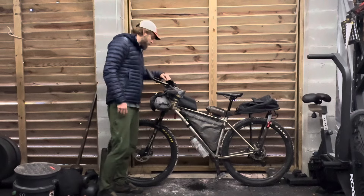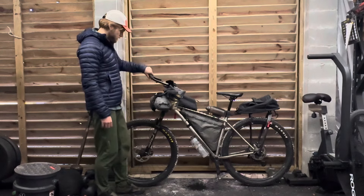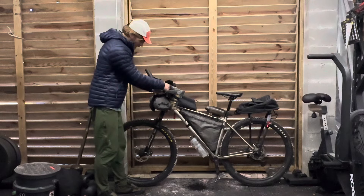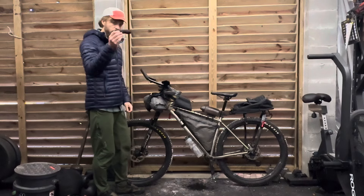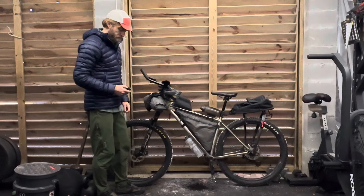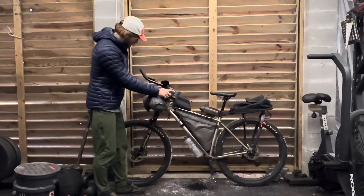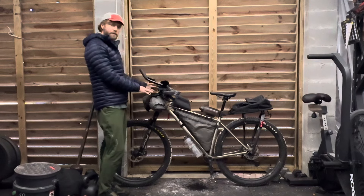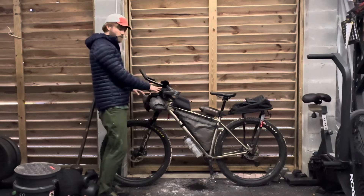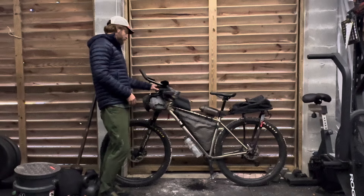I had my phone up here on a Quad Lock mount, which I really liked. For my lighting, I had two Phoenix BC 26R lights — these are awesome lights, they get super bright. After doing some research I realized I'd like to have two of them. I had one on each side, which let me run each at a lower output versus having one running at higher lumens. I would definitely run two of those again.